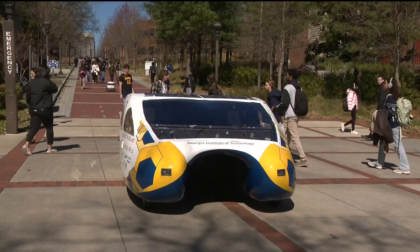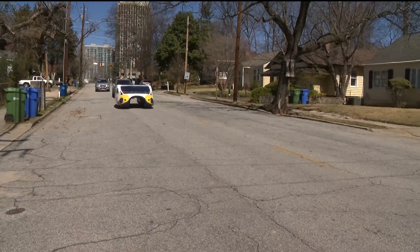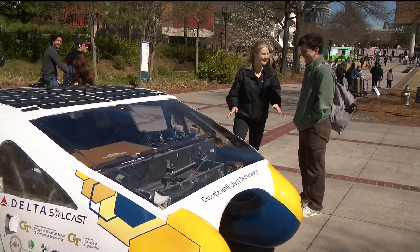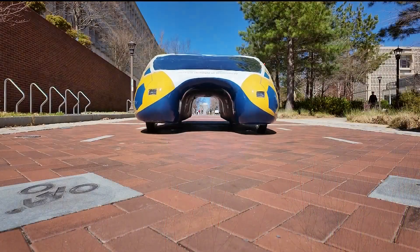The Georgia Tech team recently put a different solar car to the test in an endurance race — driving 1,000 miles from Missouri to Nevada in a national competition. Think F1, but at about 30 miles an hour. A bright future powered by the sun, driven by innovation.